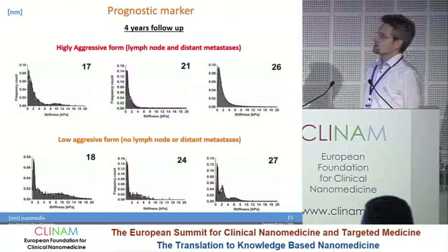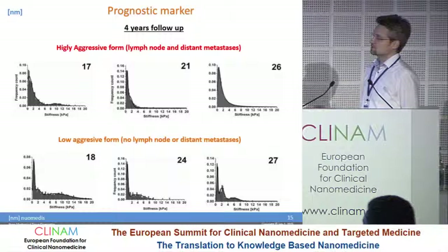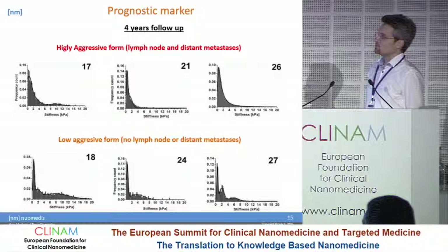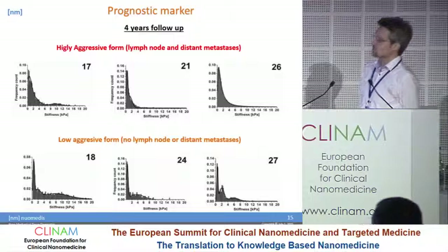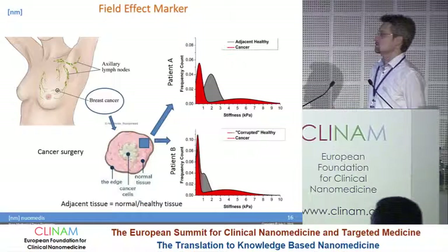On the other side, as I said, we did a four-year follow-up and found that with Artidis we can also distinguish between highly aggressive and low-aggressive forms of cancer. In the highly aggressive form we have a different mechanical profile — a very prominent soft peak and not much change in the extracellular matrix. While in the low-aggressive form, we also measure changes in the extracellular matrix.